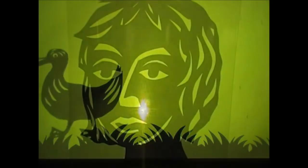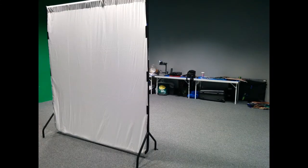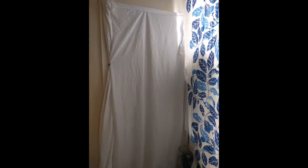I run puppetry workshops often exploring shadows. I make a simple shadow screen using a big white sheet which I hang from a clothes rail. You could make a screen where you live by hanging a sheet from a door frame, over a clothes rail or even from a kitchen table.